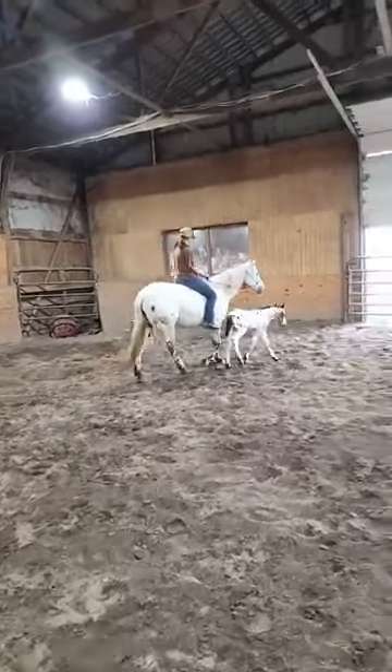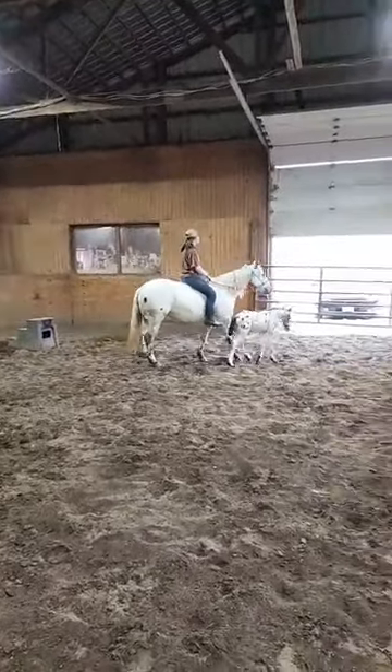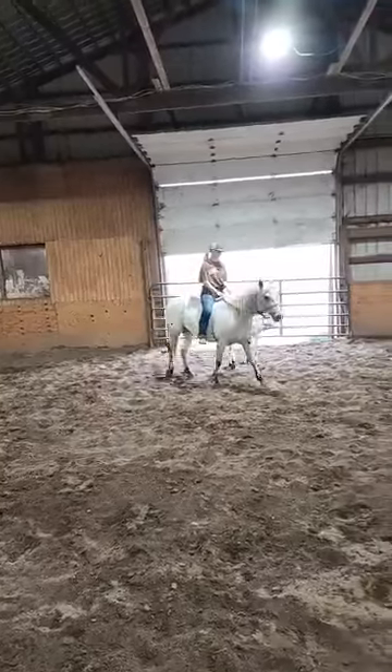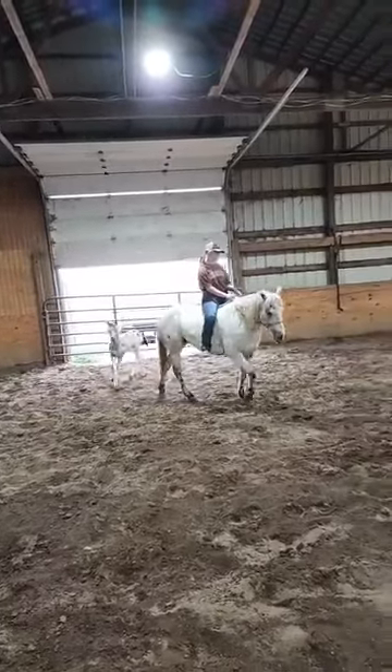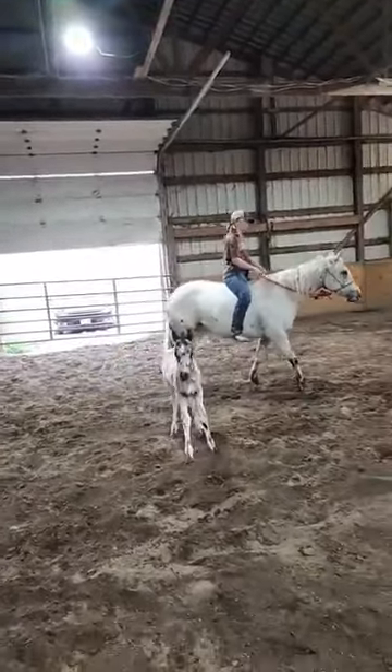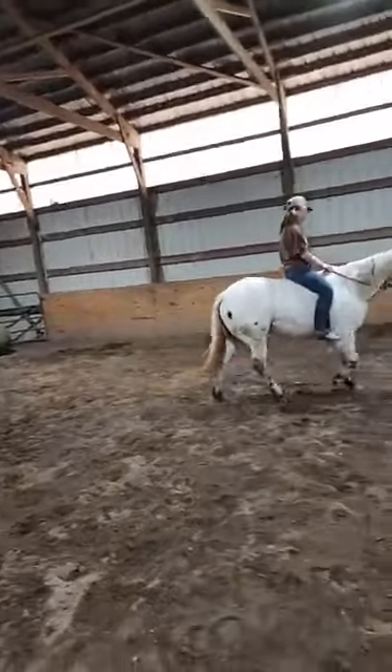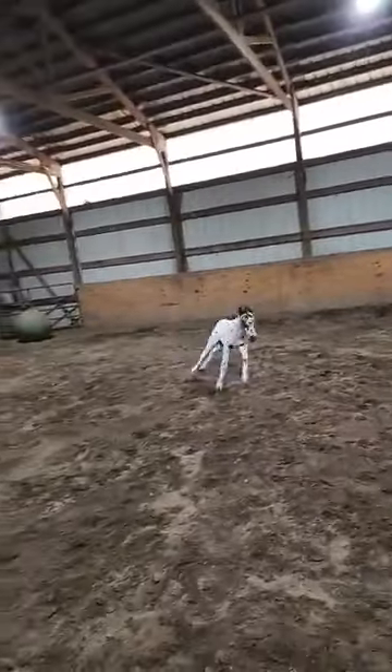They both sell May 7th as one package at our horse auction. That's as quality a POA mare as you could find anywhere in the world. This is her third baby, and it's the third loud-colored baby she's had — bred to a quarter horse twice, and to a loud-colored Appaloosa horse this last time.